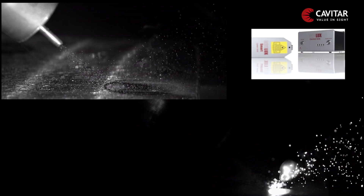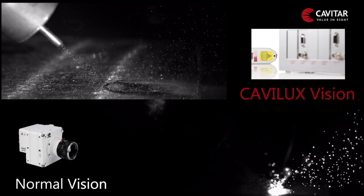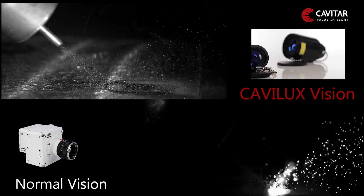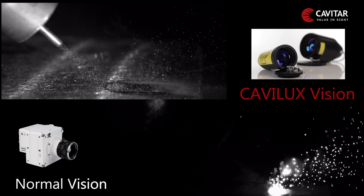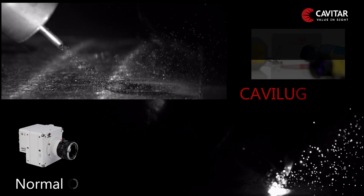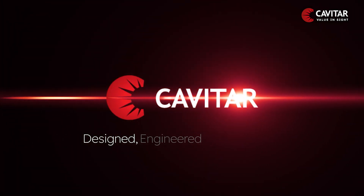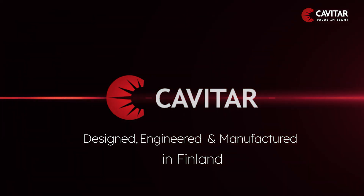Cavilux lasers ensure the highest quality when it comes to high-speed and welding imaging, and our technology is used by top research institutes around the globe. Our number one priority is solving your imaging problems and we are here to support your research — designed, engineered, and manufactured in Finland.